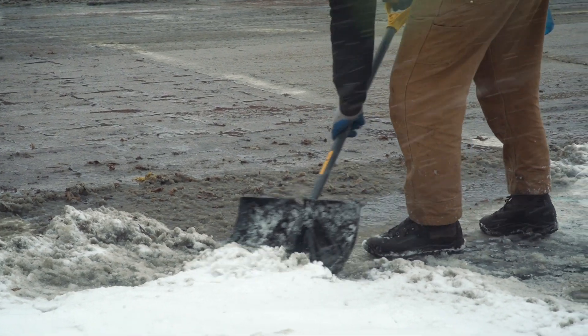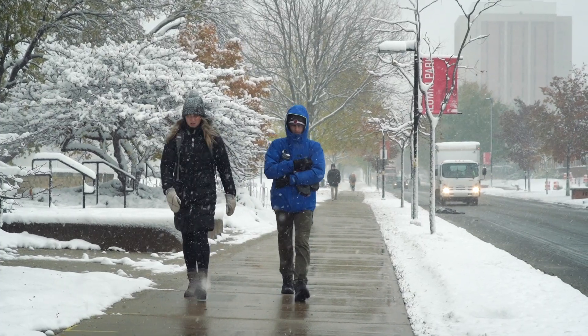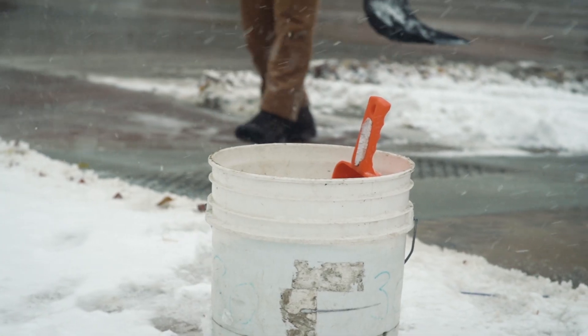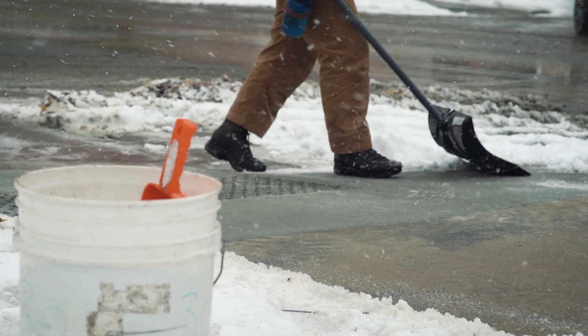One reason is for the safety of our customers. That's really the whole reason we do snow removal — to prevent slips and falls and allow people to get to where they need to go. We also want to protect our own people from slips and falls. And we also want to protect the environment. Part of that is using the proper amount of salt or sand in the proper places so that we're mindful of the environment.